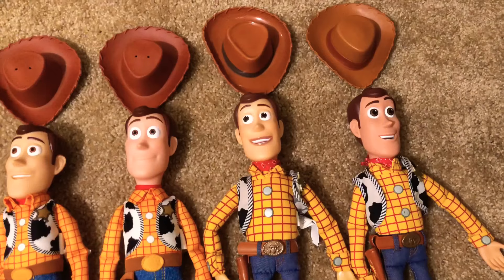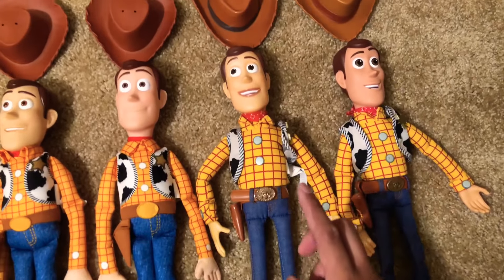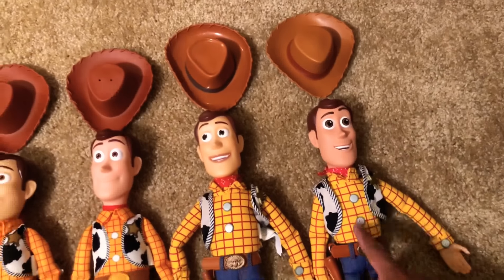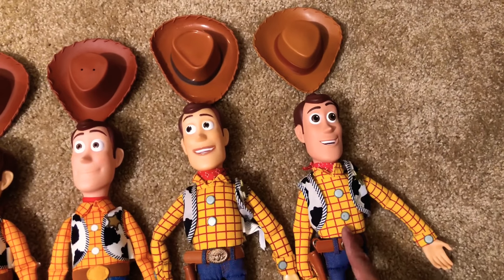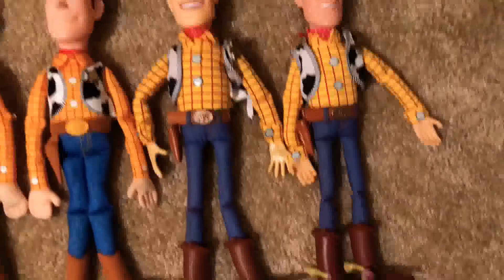This is the 2018 Disney Store Woody, and this is my 2019 Disney Store Woody — the Toy Story 4 Woody. This is the Woody that came out the year before Toy Story 4 Woody came out at the Disney Store.